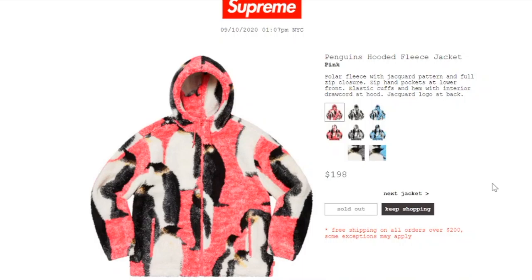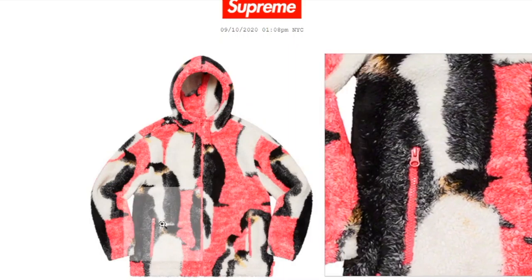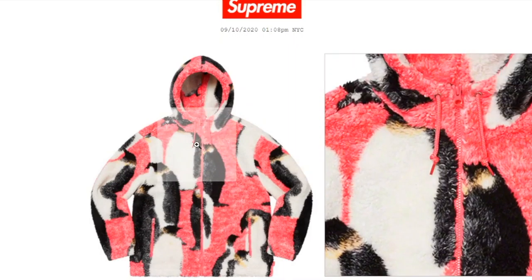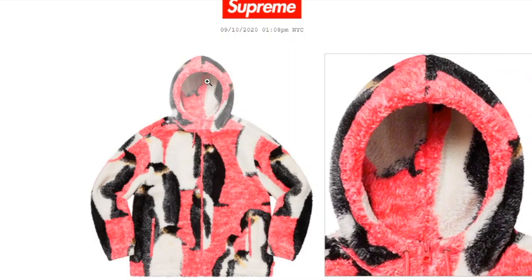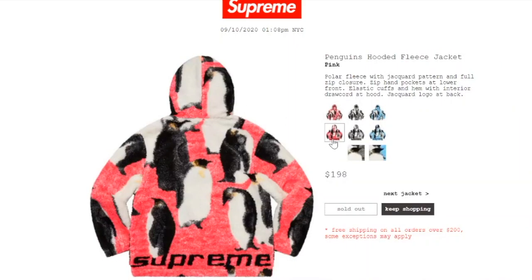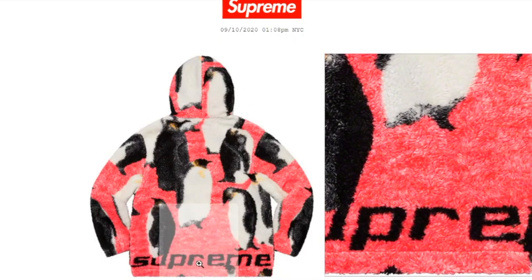This one's the Penguins Hooded Fleece Jacket in pink color, retails at $198. It's a polar fleece with a jacquard pattern and full zip closure, zip hand pockets at lower front, elastic cuffs and hem, interior jacquard hood, and jacquard logo at back. You've got a zipper for the left and right hand pocket, it's also a zip-up, there's your draw cord for the hood, and a nice Supreme on the back toward the hem.